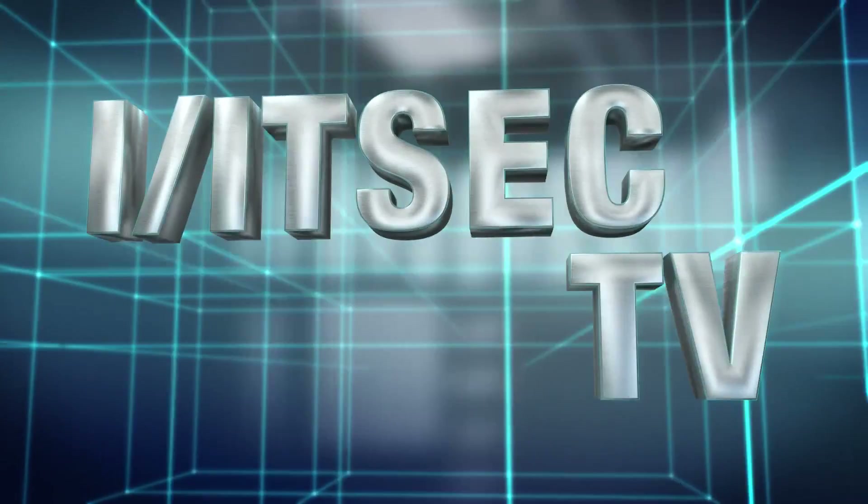Thank you so much for taking the time to speak with me. You're welcome. Thank you very much. I'm Kerry White with ITSEC TV. Stay tuned for more.